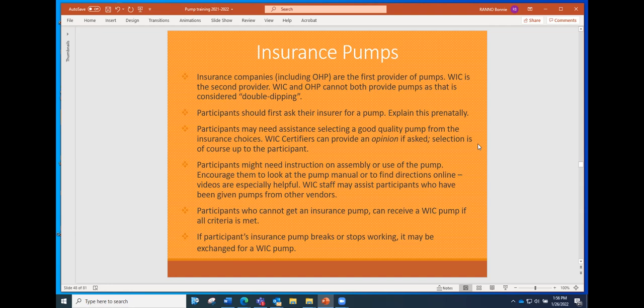Participants who can't get a pump through their insurance can receive a WIC pump if the criteria is met. If a pump they get through insurance stops working, they can bring their broken pump in and WIC can substitute it for a WIC pump, provided they meet the criteria. We've had a lot of stories where participants received a pump that's not very effective and it breaks early on.